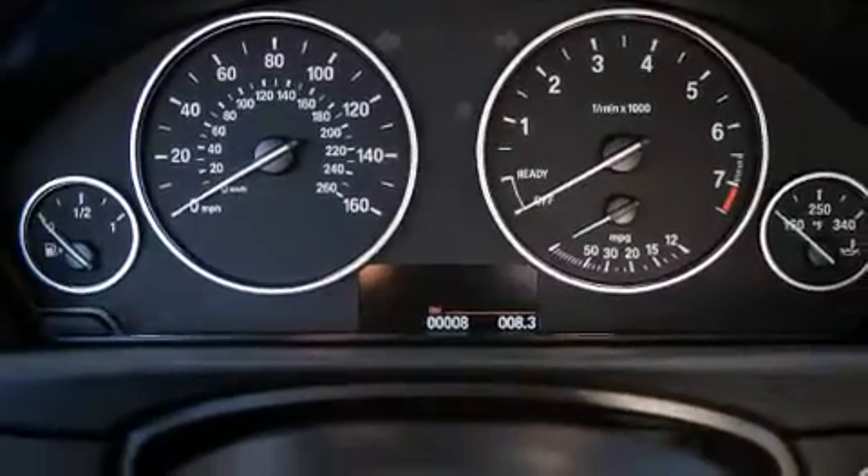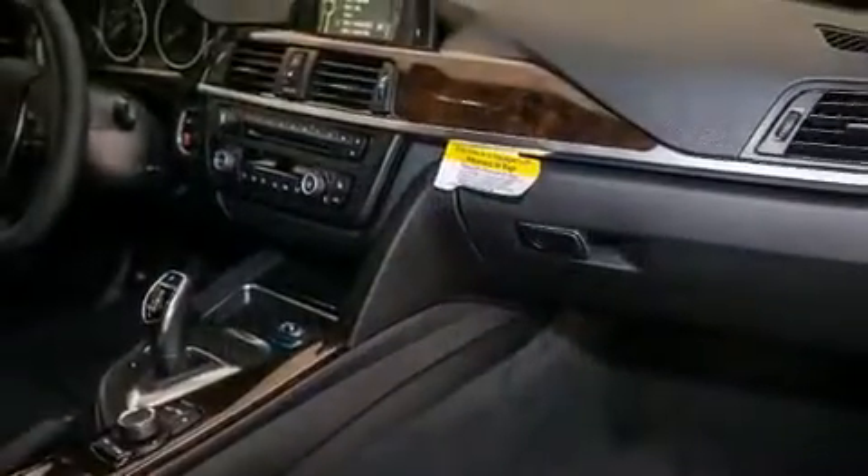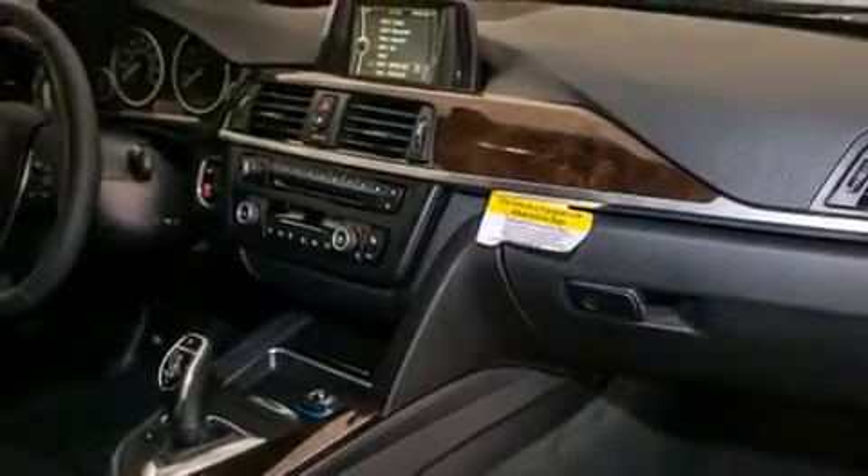Front-side impact airbags, dual-power seats, air conditioning with automatic climate control, and rain-sensing windshield wipers that can turn on automatically if their sensor identifies water on the windshield.